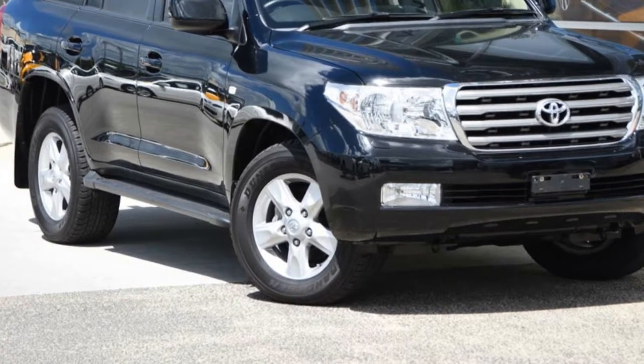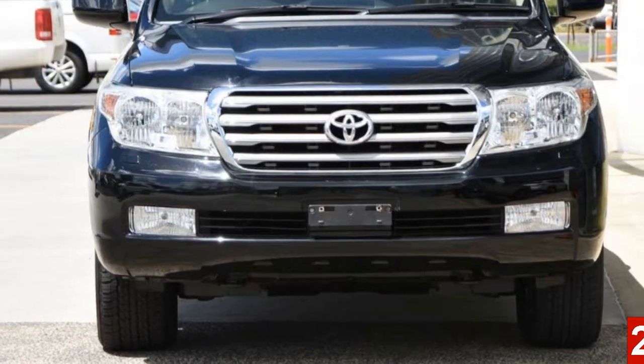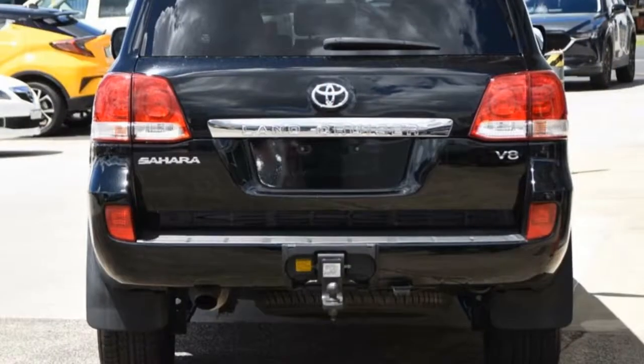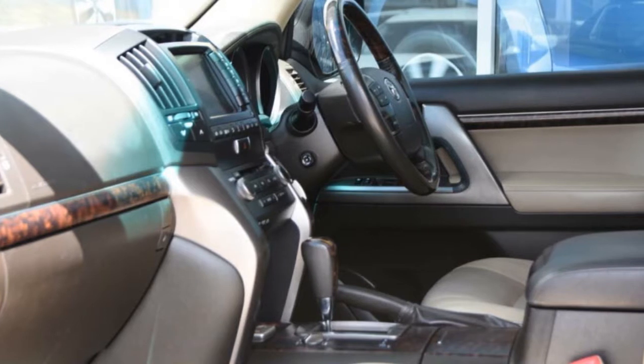Look no further than this 2011 Toyota Land Cruiser. This Land Cruiser has a reliable 4.5 litre engine and a smooth shifting automatic transmission. The attractive black exterior is complemented by its stylish interior.